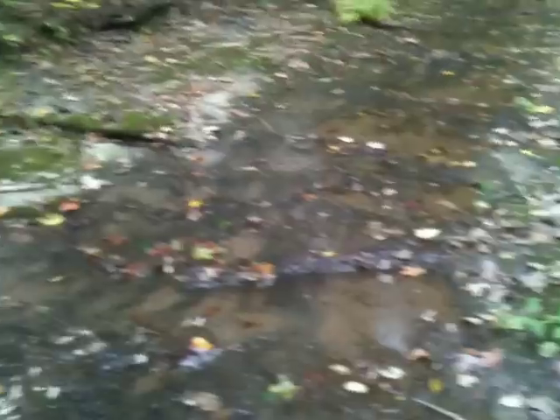This particular formation that forms the stream bed here — you can see it's pretty solid rock. It's a rock called chert, and this in particular is the Fort Payne formation.